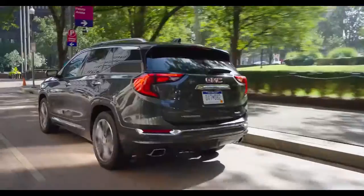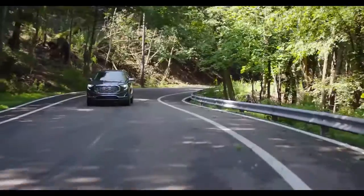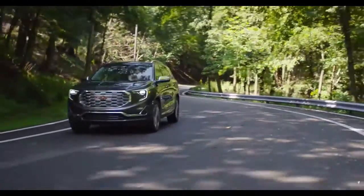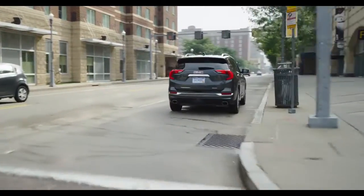With three new turbocharged engines, GMC Terrain offers a remarkable range of efficiency and power, which means no matter how you drive, Terrain's turbocharged engines generate their own performance personality to match your needs.